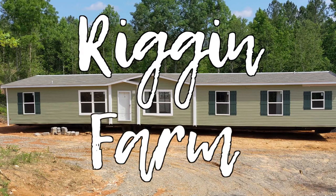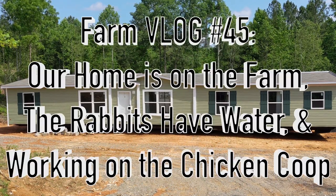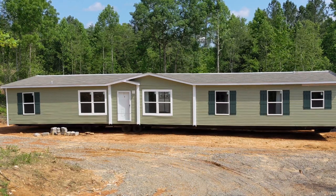Welcome to the Rig & Farm YouTube channel! In this video, we'll show you the current condition of our home, a rabbit's new watering system, how we reinstalled a fence post, and a chicken coop update.